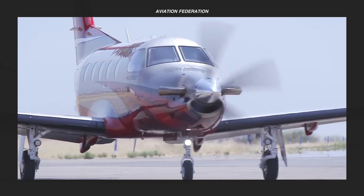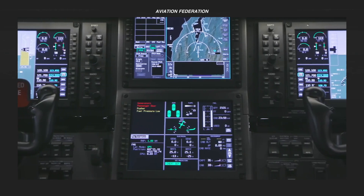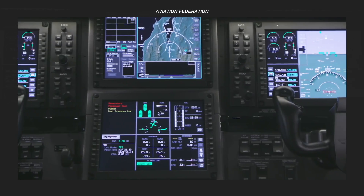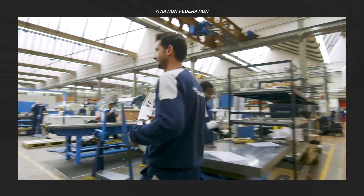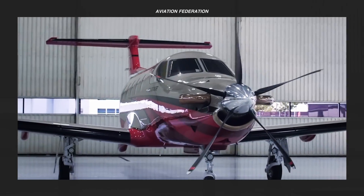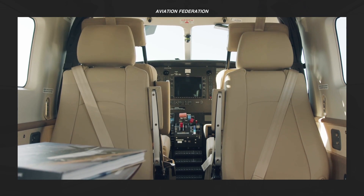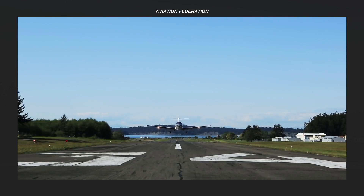Turboprops may be your solution for regional or short-distance travel. In this video, I'm sharing my top five list of the cheapest turboprops you can buy, including their price and features. Stay until the end to see the most expensive turboprop on this list. This is Sophie from Aviation Federation, sharing news and information about the latest and greatest in aviation and beyond.